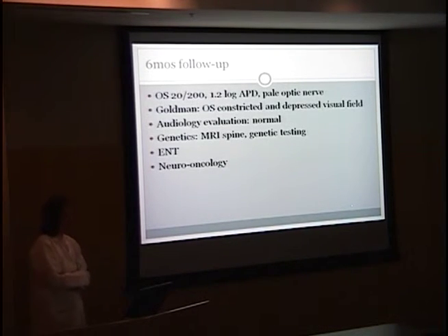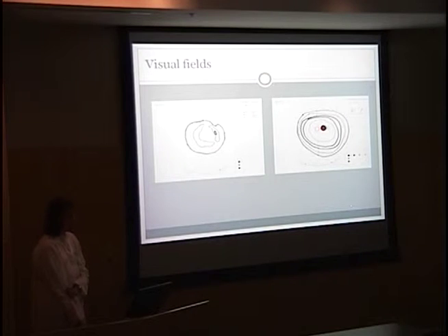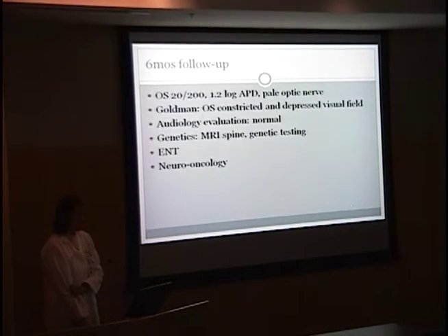Our patient had a six-month follow-up. At that time her vision in her left eye was still 20/200. Her afferent pupillary defect was a little more severe, logged at 1.2, and she still had a pale optic nerve. Her Goldman visual fields were constricted and depressed in the left eye. She had an audiology evaluation which was normal. She saw genetics, who ordered an MRI of her spine and did genetic testing.